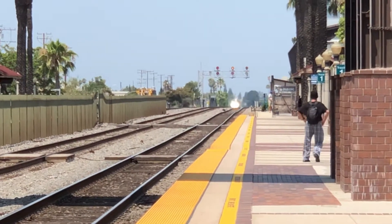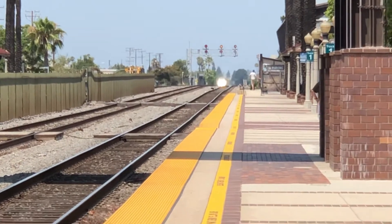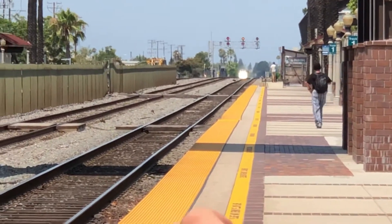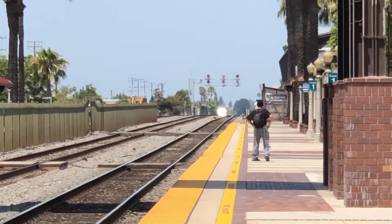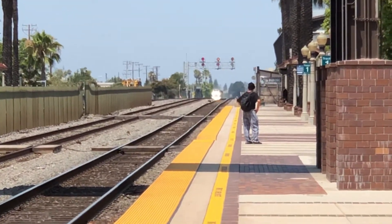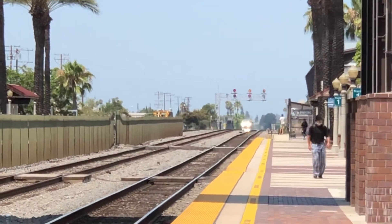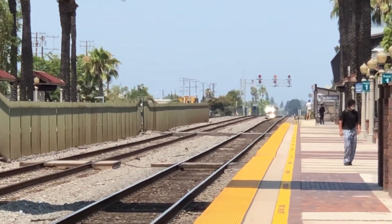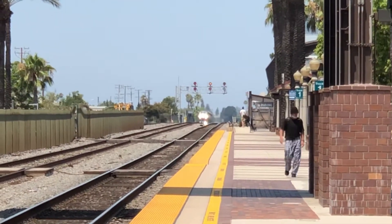Here comes Surfliner train 572. The final destination of this train is downtown San Diego. We'll be making stops from Fullerton, Anaheim, Santa Ana, Irvine, San Juan Capistrano, Oceanside, Solana Beach and Del Mar, and the final destination is downtown San Diego and Old Town.